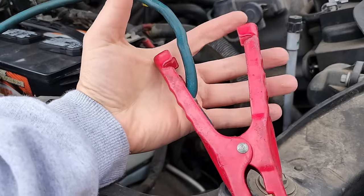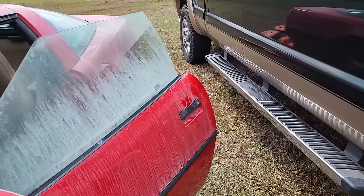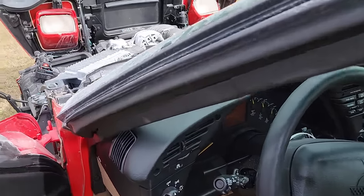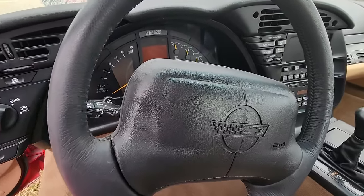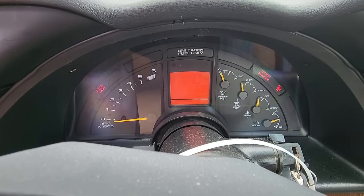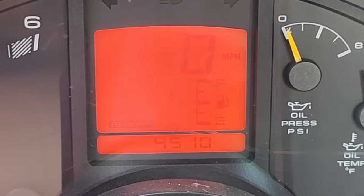Right now, I'm convinced this Corvette wasn't really flooded. I pulled up my truck, hooked up some jumper cables, and watched things come to life. Only God knows how long it's been since someone has been in this car or attempted to start it. Listen to that — nice chime. 4,510 miles. The screen's really dim.